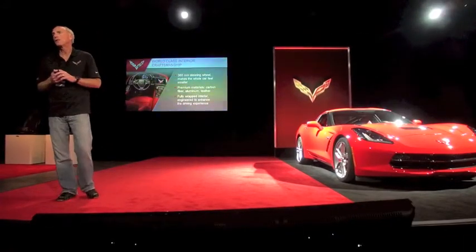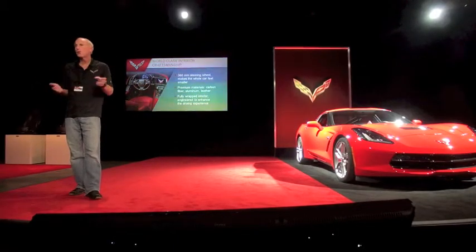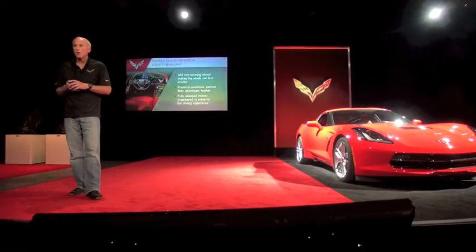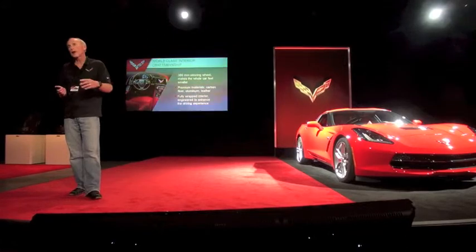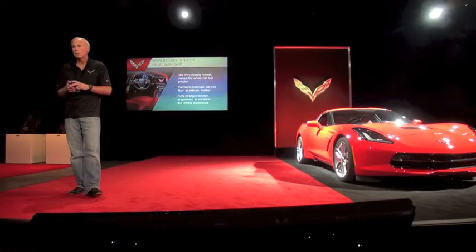The very first thing we talked about when we started doing an all-new car was what are we going to do with the interior. On Corvette, we say when we do a new one, we want to take our weaknesses and make them into strengths, and take our strengths and make them even better. Our interior historically had been a weak area, so we started from scratch. We wanted a fantastic design, executed in fantastic materials, put together perfectly — all three elements.